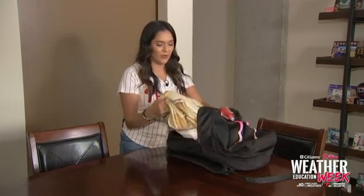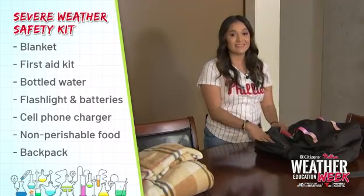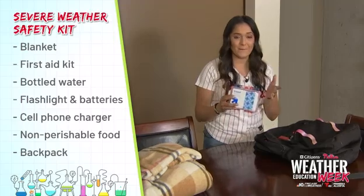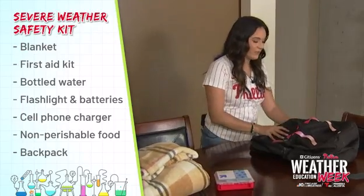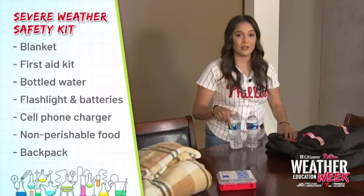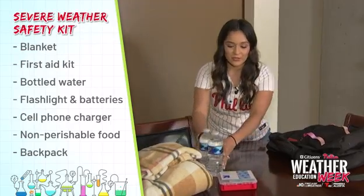First things first — it might be a little cold inside your house, so we've got to get a blanket. Second, also one of the most important things: a first aid kit. You've got band-aids, ointment, and everything you're going to need in case somebody in your family gets a cut or something like that. You might get thirsty — remember that during severe weather, we don't want to use any of the plumbing, so you've got to make sure that you have bottles of water inside of your safety kit.